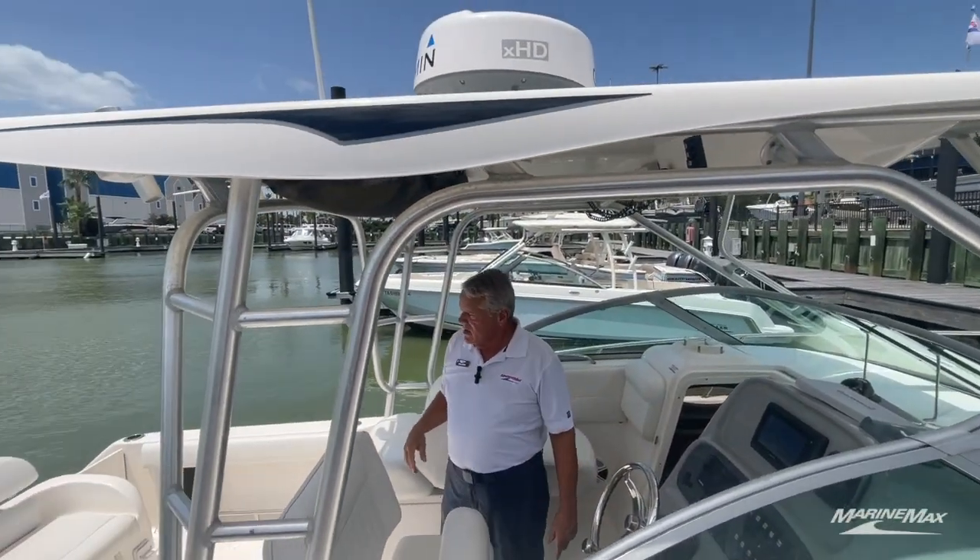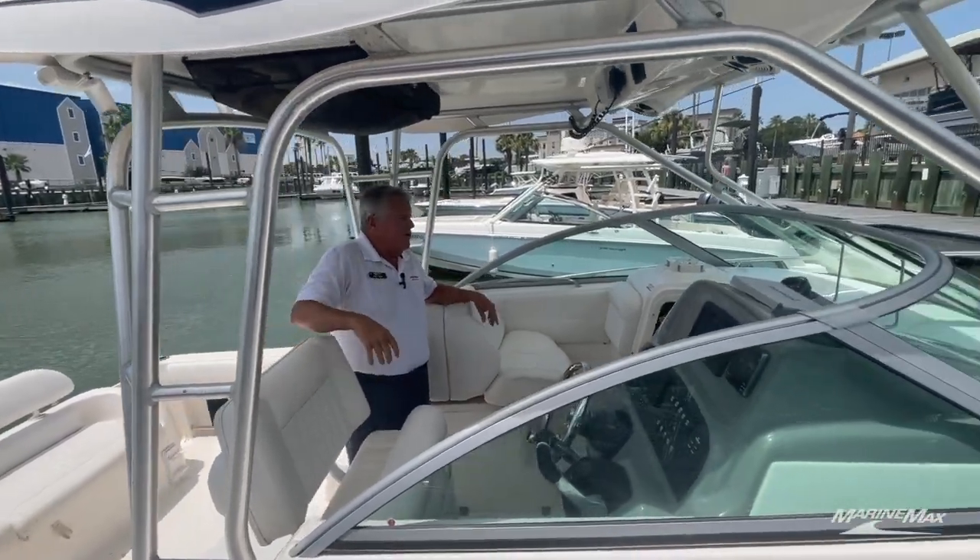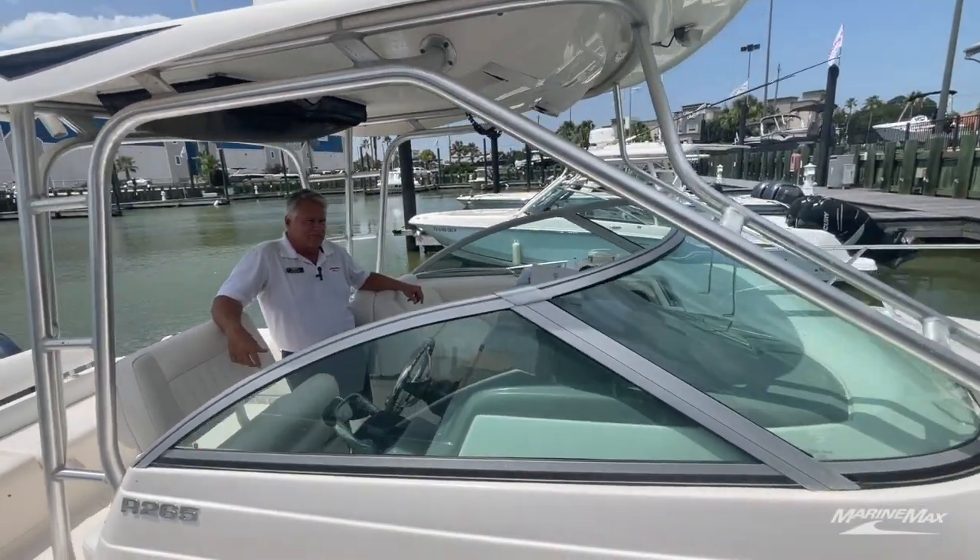The boat's in very good condition. It's a boat that you can use for offshore, you can use for dinner cruising, water sports, all types of fishing.